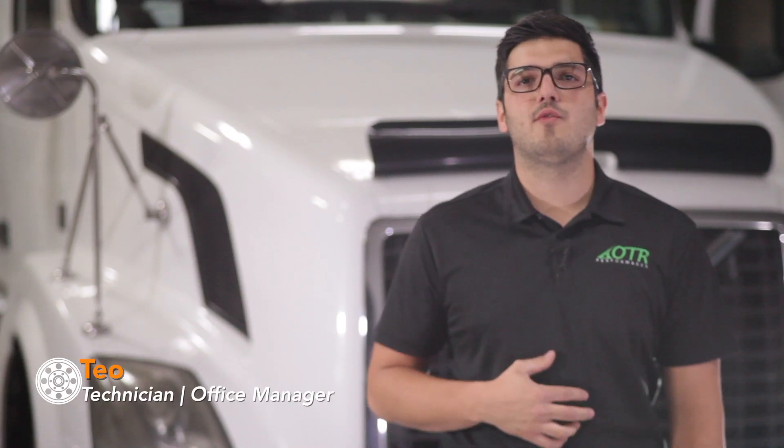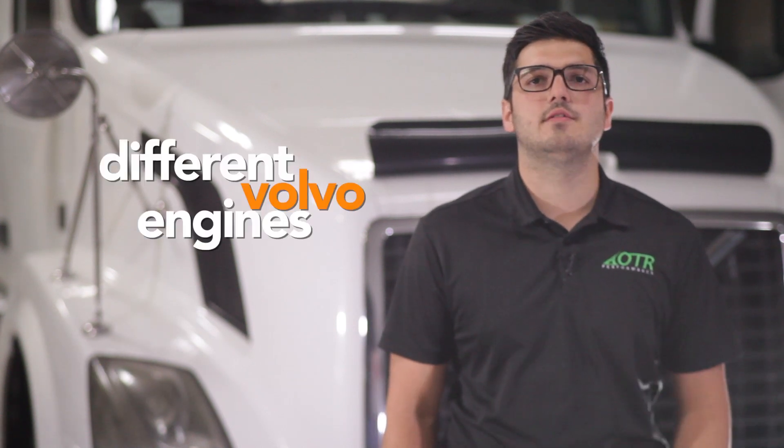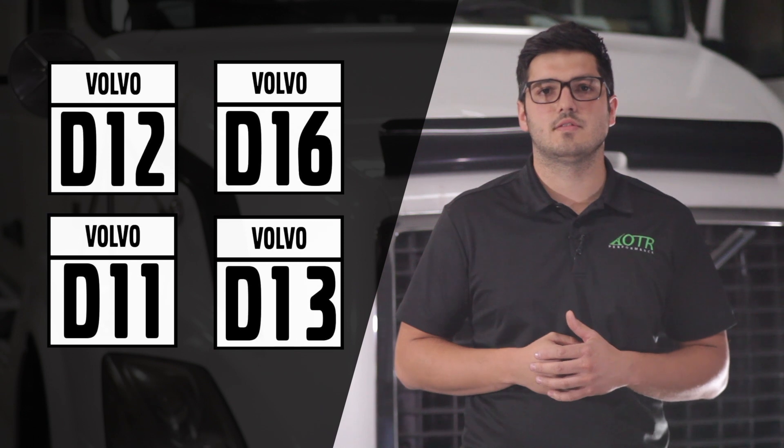Hey, Teo here from OTR Performance. In this episode we are going to talk about the different Volvo engines. Volvo manufactured four main engines for their trucks: the D12, D16, D11, and D13 engines.